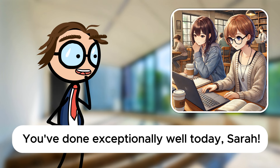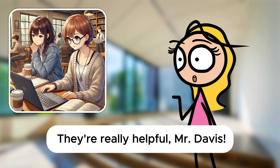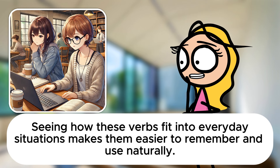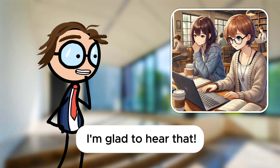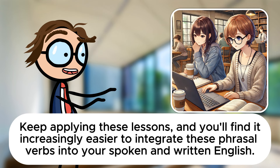You've done exceptionally well today, Sarah. How do you feel these exercises are impacting your understanding of phrasal verbs? They're really helpful, Mr. Davis. Seeing how these verbs fit into everyday situations makes them easier to remember and use naturally. I'm glad to hear that. Keep applying these lessons, and you'll find it increasingly easier to integrate these phrasal verbs into your spoken and written English.